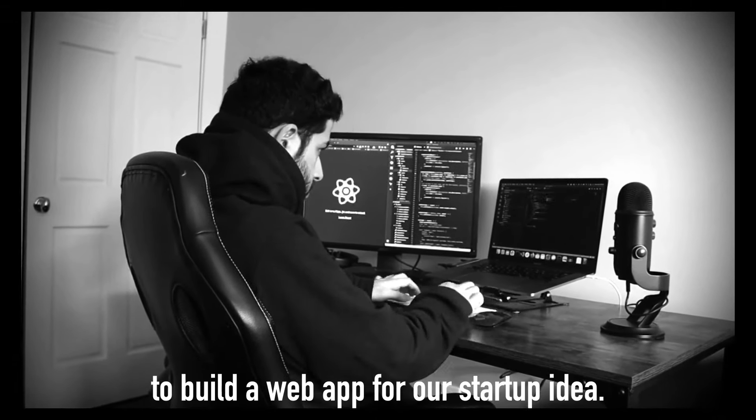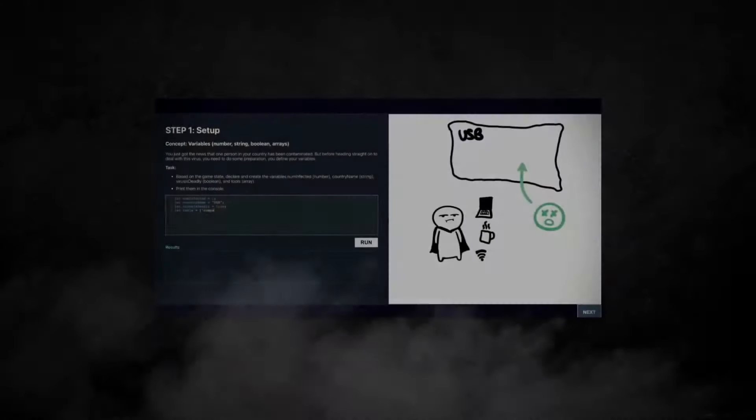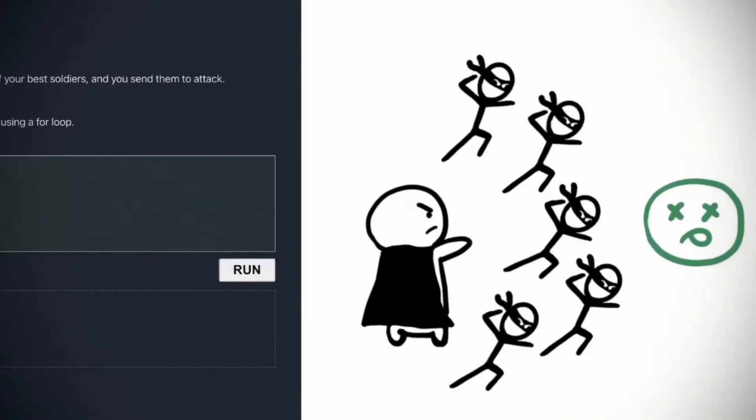Last week, we only had one day to build a web app for a startup idea. It's a gamified app that teaches people how to code. Today, we only have 24 hours to get 1,000 people to sign up to it. Before we can go in hardcore marketing ninja mode, we need to be intelligent and we need to do some prep.